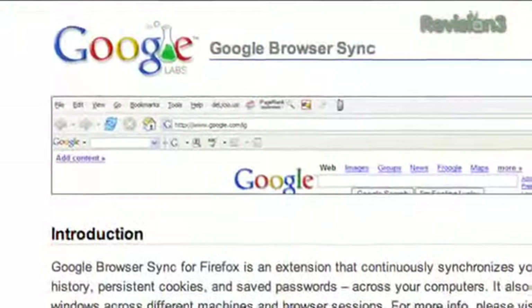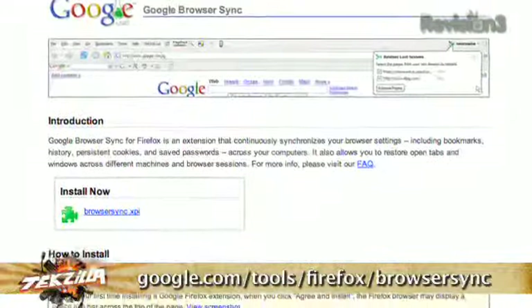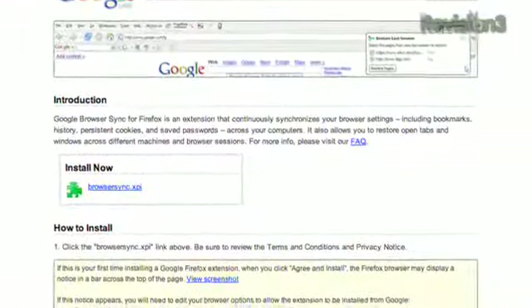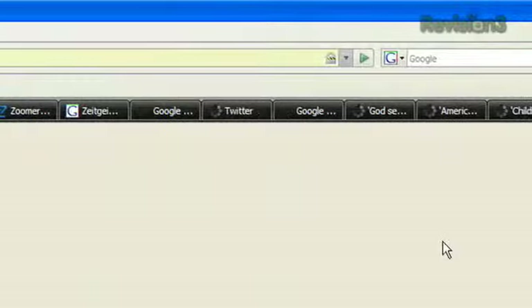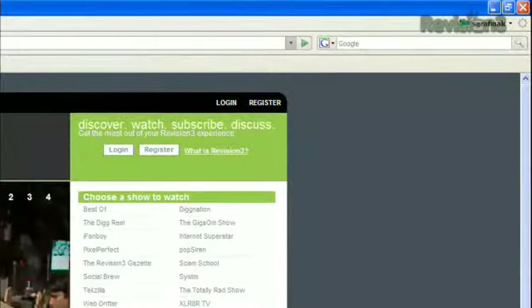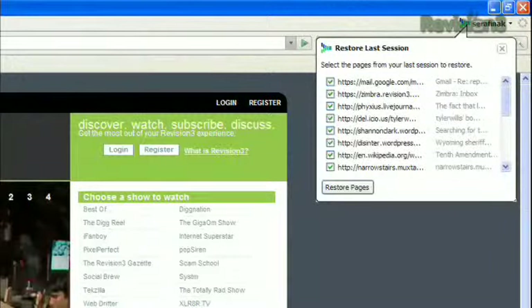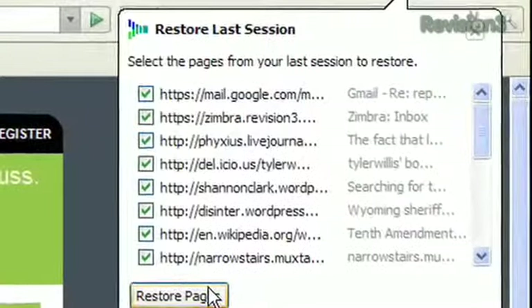The solution? Google's Browser Sync. It's an extension for Firefox that continuously synchronizes your browser's settings, including bookmarks, history, persistent cookies, and saved passwords across all of your computers. It also allows you to restore open tabs and windows across different machines and browser sessions. Once you get Browser Sync installed on all the machines you want synced, you'll never have to worry about losing track of those tabs ever again.